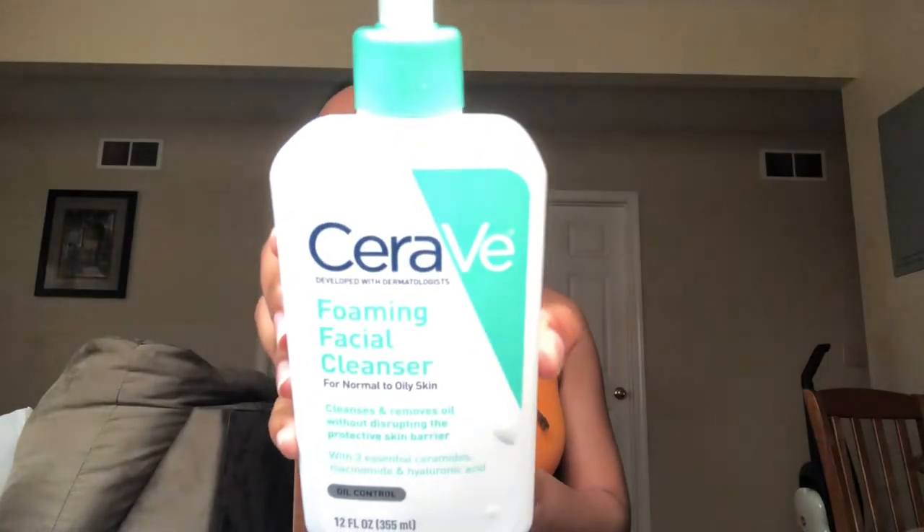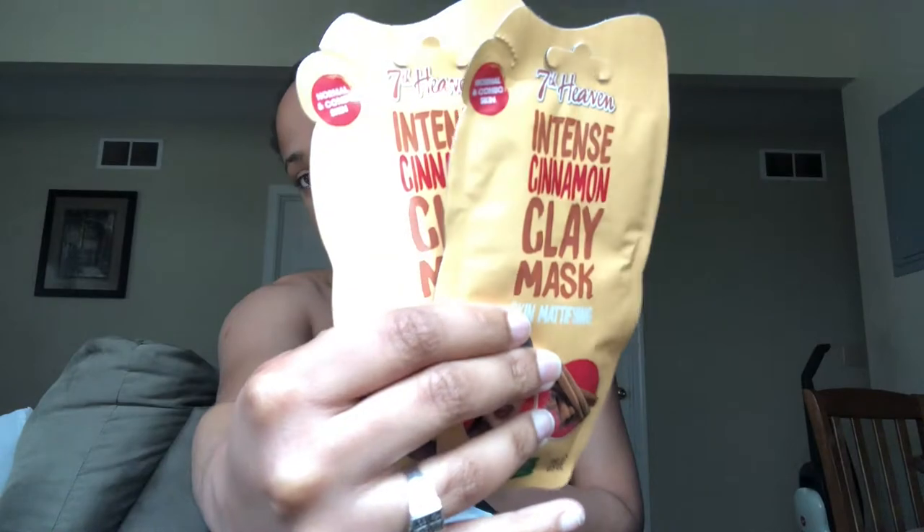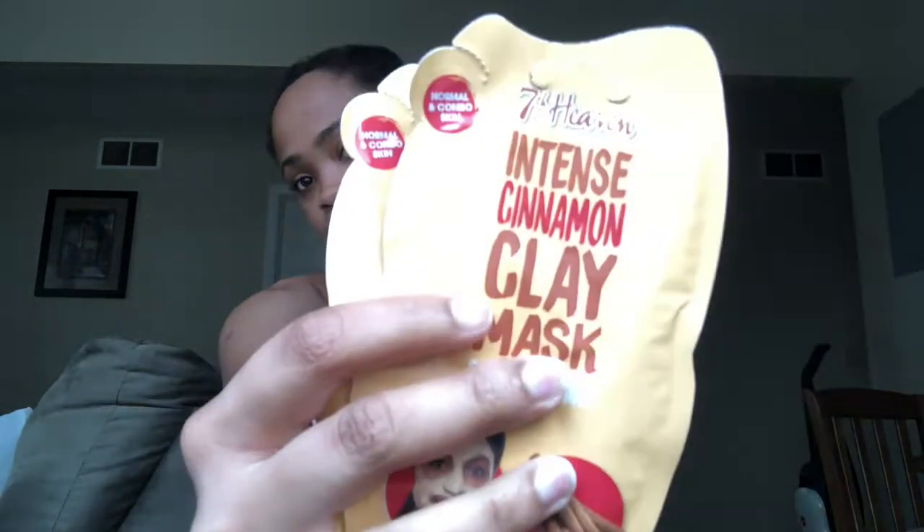I got a spoon for my sister, some Cerave for my mom because she needs to get on that wave, and two clay deep-cleansing masks for either my mom or my sister.